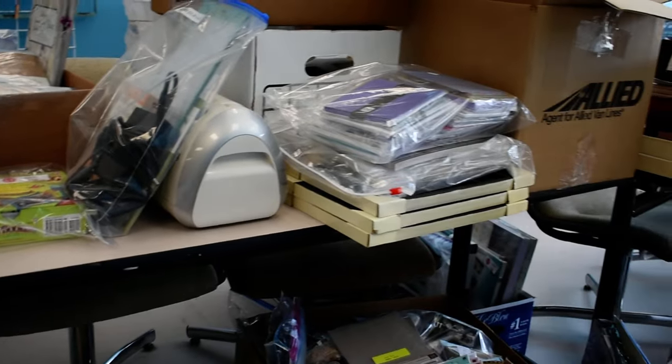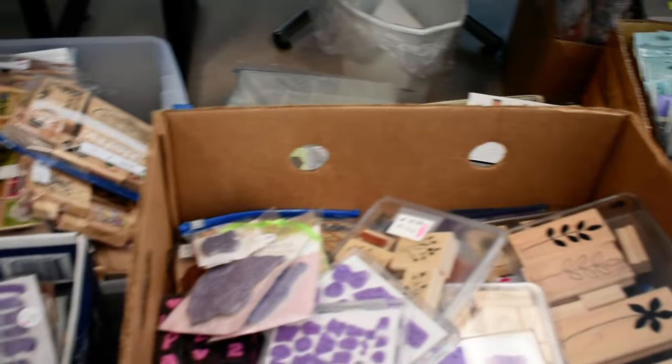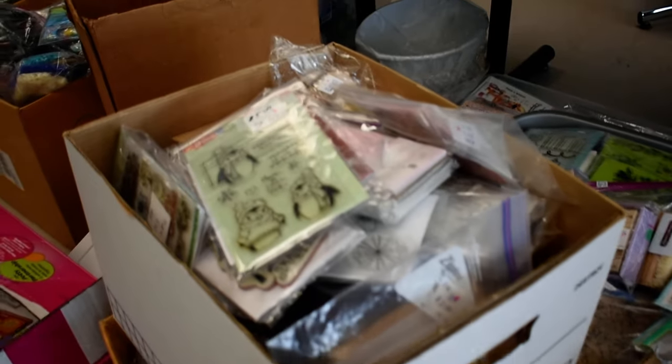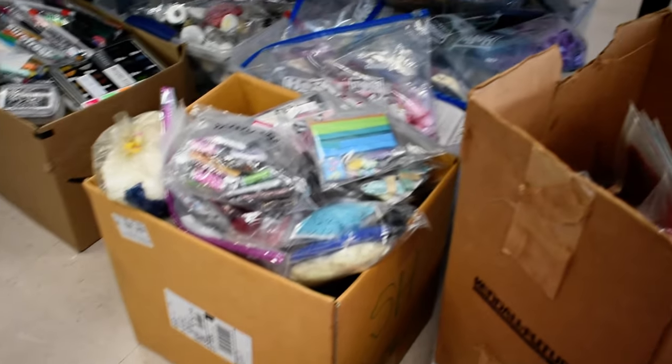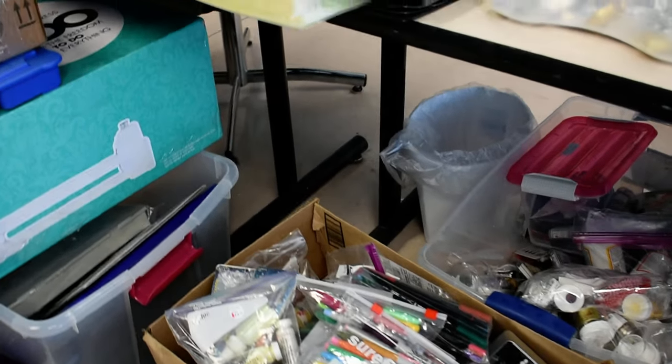There's a small Cricut sitting over there, a whole bunch of Jolie's, more stamps and Stampin' Up stuff. We've got Stampin' Up inks that have never been opened, and markers that have never been used.